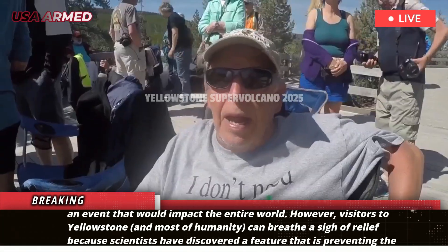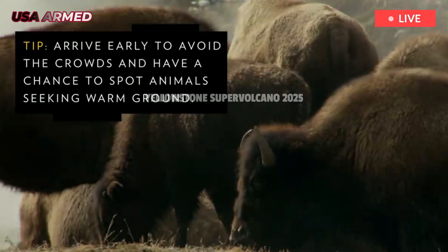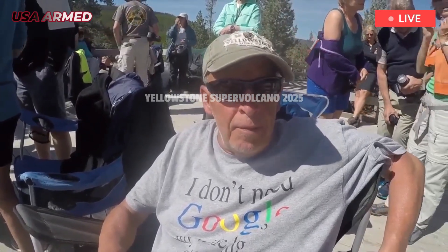In a recent study, Brandon Schmant of Rice University, along with other researchers from the University of New Mexico, the University of Utah, and the University of Texas at Dallas, discovered that Yellowstone's magma is essentially breathing, allowing pressure and gas to escape rather than building up and erupting.